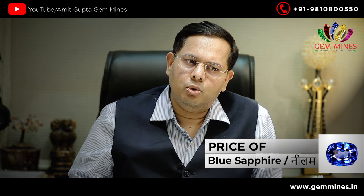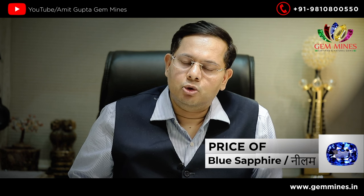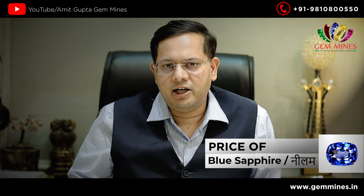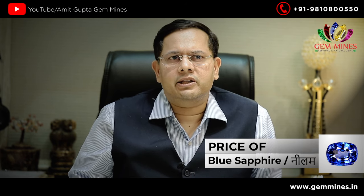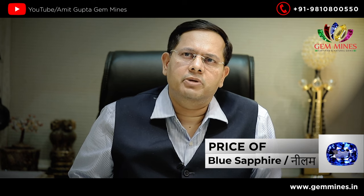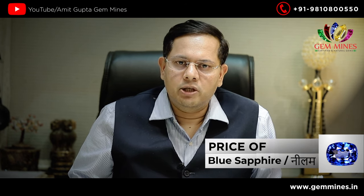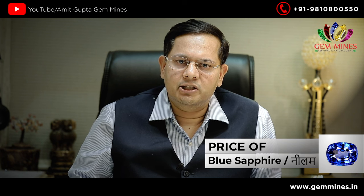Kashmiri neelam doesn't show such an impact today. So the best neelam that we call today is Ceylon and Sri Lanka. We also have Bangkok, Thailand, Burma, and Orissa. So the best neelam today is Ceylon and Sri Lanka.